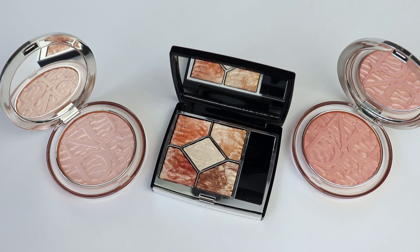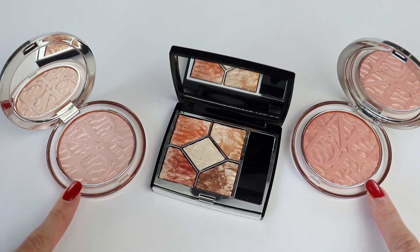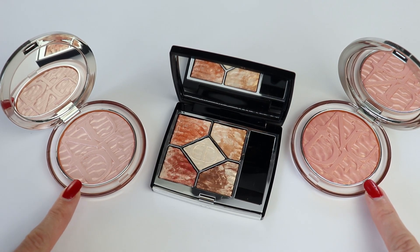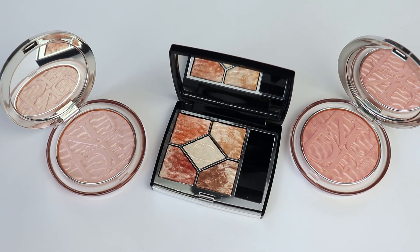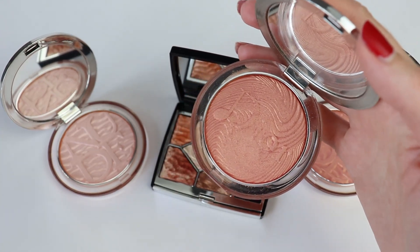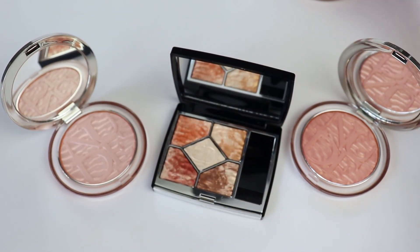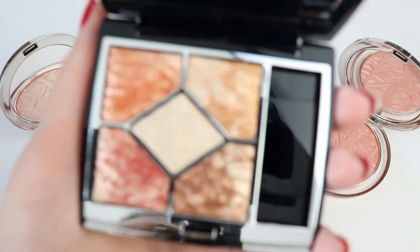I have beautiful natural light today so I'm going to be showing you swatches. In case you missed my previous video where I showed you the Dior highlighters, I'm going to have a link in the description box because I compared these two highlighters to one of last year's Dior nude luminizers, which is in Coral Vibes. That one is from last year, but today we're focusing mainly on this eyeshadow palette.